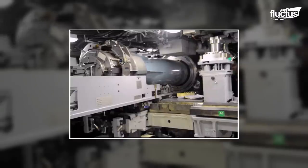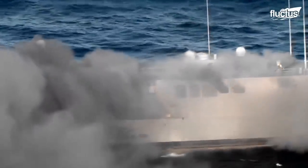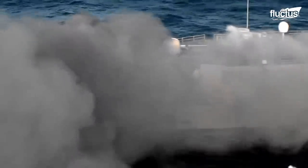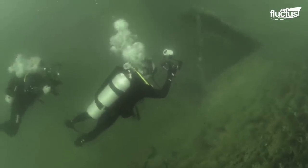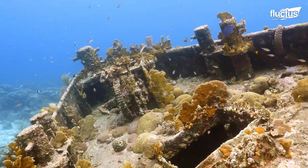From Harpoon missiles to torpedoes, the precision with which these munitions strike their targets is very impressive. And though the ships will never sail again, they will end up as artificial reef habitats for undersea wildlife.